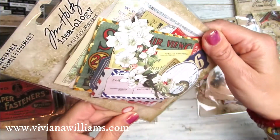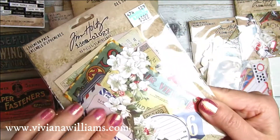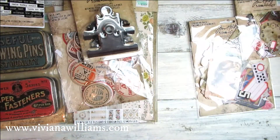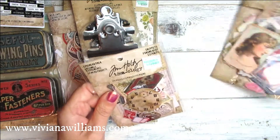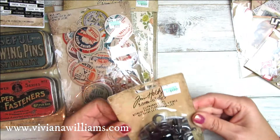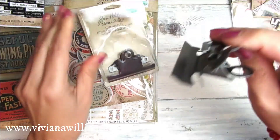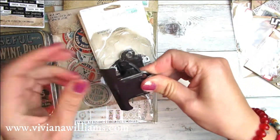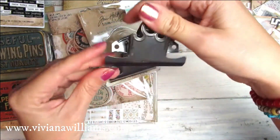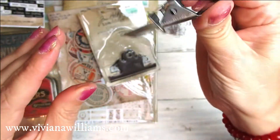The other stationery pack looks quite the same as the first one, so I won't open it now — I might have a look at the end of the video. These two are the same, so let me carry on with the other things first. This one is a clipboard, and I saw many people using it not only for paper but to keep the planner open when they write or do designs. It's quite firm and sturdy.